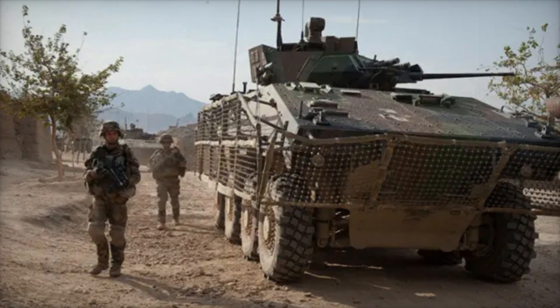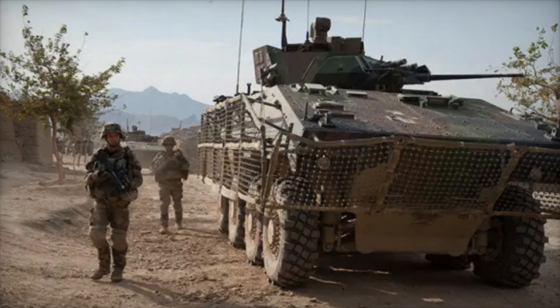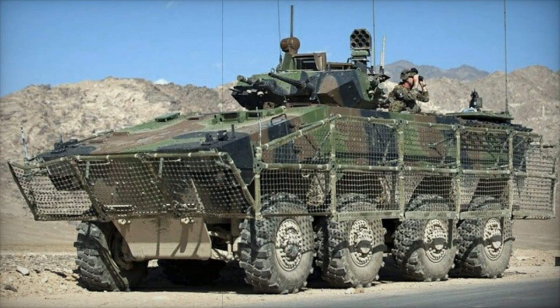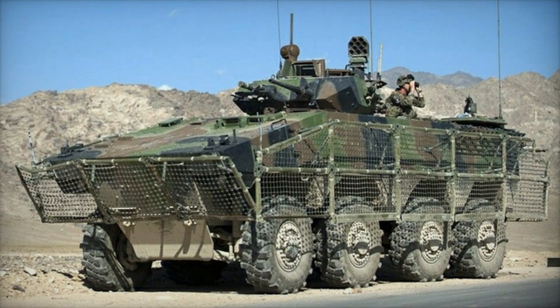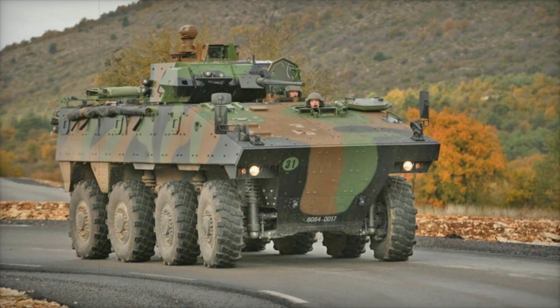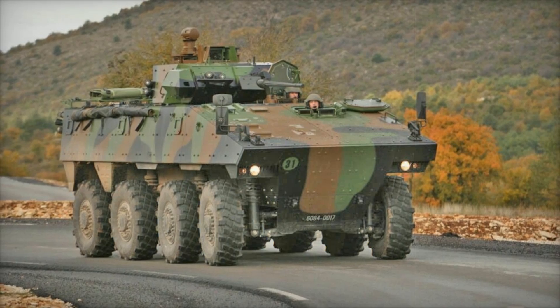Initially, the French Army ordered 700 units of the VBCI, but this number was adjusted during development. Ultimately, 550 of the base IFV model and 150 of the command vehicle model were commissioned. This decision reflected a careful consideration of the vehicle's capabilities and the changing needs of modern warfare.